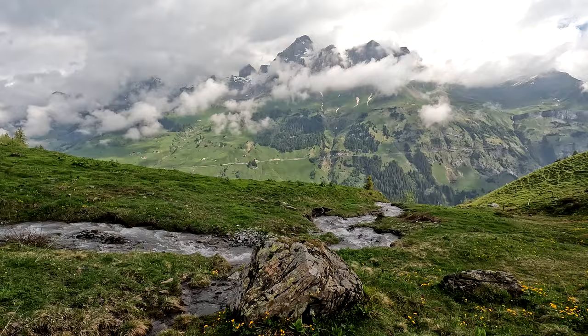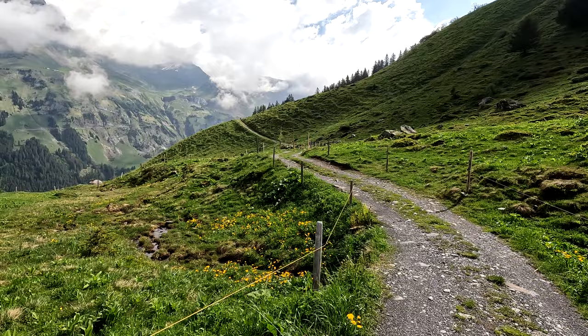Looks like that's our trail over there. This is our first family hike of the season.